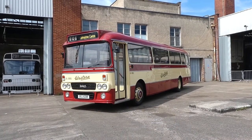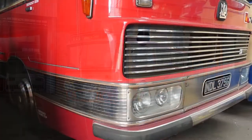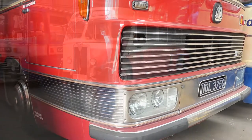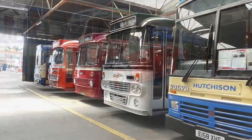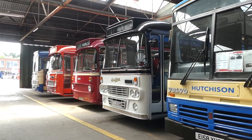I remember taking these to Johnstone to visit my granny — that's for definite. That's part of what makes places like this amazing. You just got on them at the time, never gave them any attention. But now when you see them and they're in a museum, they bring back memories.